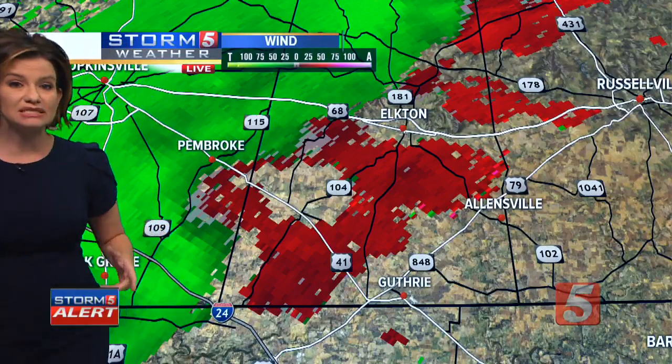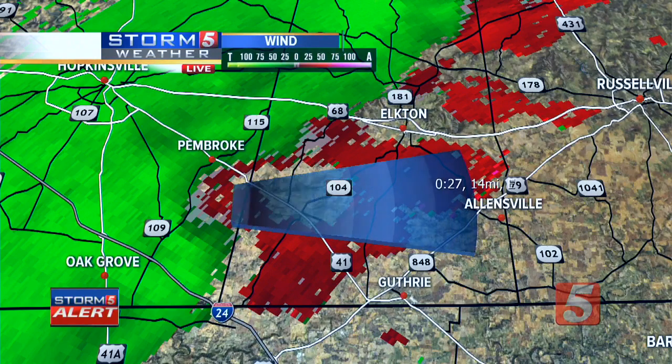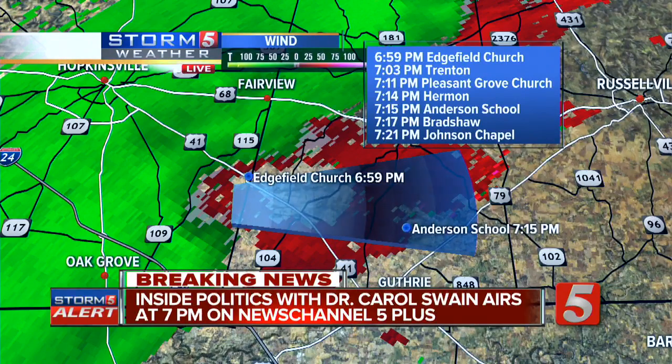Let's put a storm track on this and zoom in really tight so the folks in the path know what to look out for. This is a storm track taking it east — on the east side of Christian County at this point. Edgefield Church — if you know folks in that territory — it's on your doorstep, two minutes away. Trenton at 7:03. The National Weather Service has extended this tornado warning into Todd County until 7:30, because of this exact circulation. This has been a persistent, long-lasting rotation — it started at 6:25 and is ongoing.